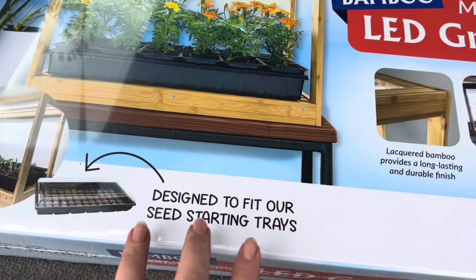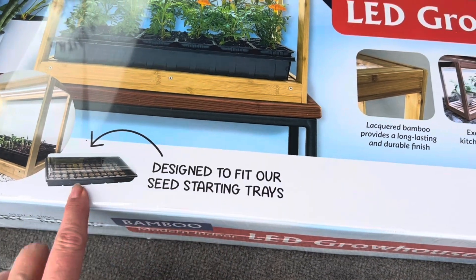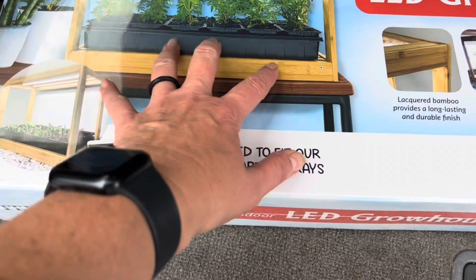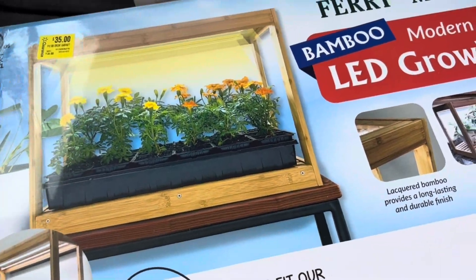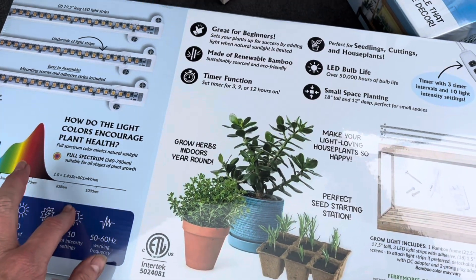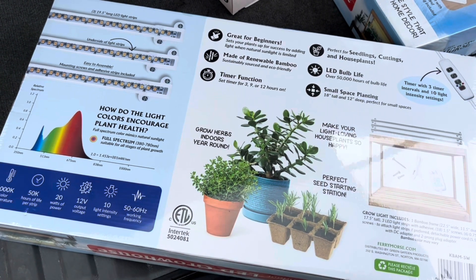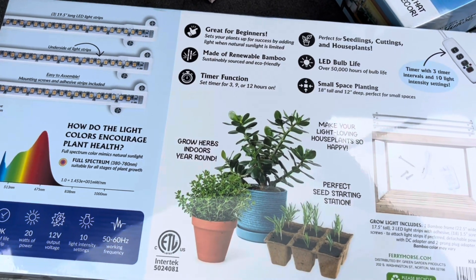I got two. They're designed to fit their seed growing trays, but you know me — I save trays, and you could make all kinds of things work in here. I am so excited. My store in Travelers Rest, South Carolina still had four left. So if you're watching this and you're in Travelers Rest or near there, you should go. It's so cool.